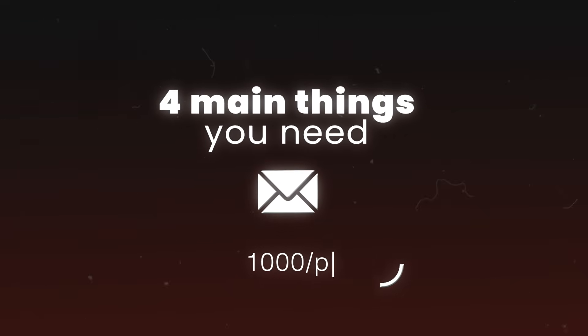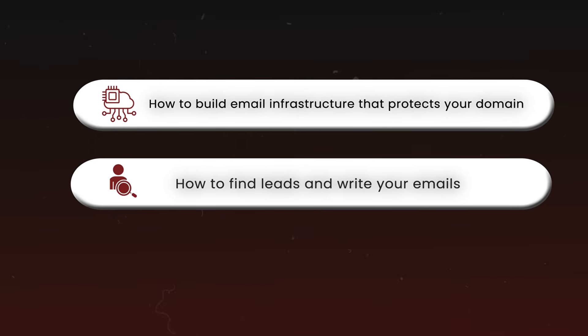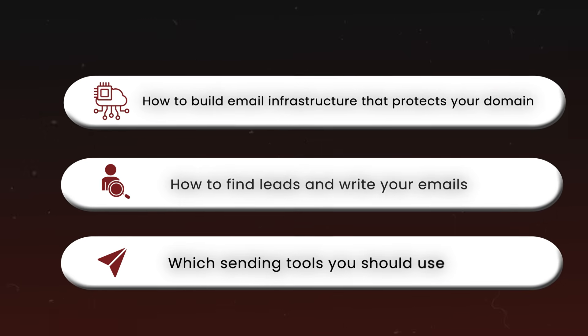In the next 10 minutes we'll cover four main things you need to send a thousand emails per day: how to build email infrastructure that protects your domains, how to find leads and write your emails, which sending tools you should use, and much more. Let's dive straight in.